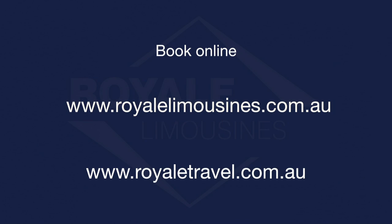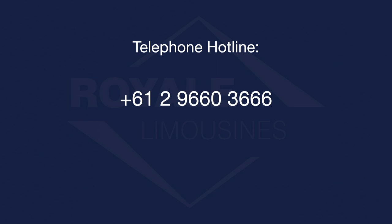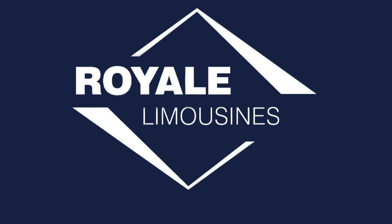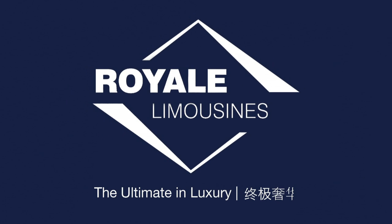Online? Telephone? Or just walk up? We are here to help. Royal Limousines — the ultimate in luxury.